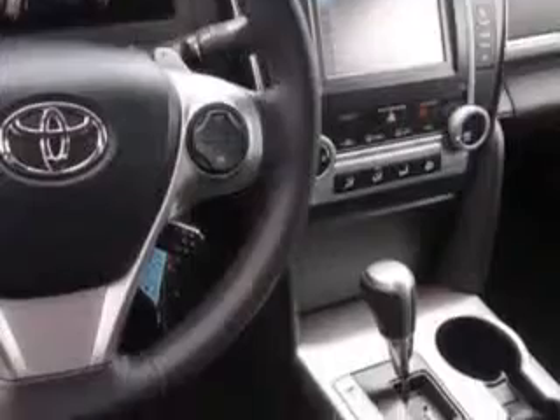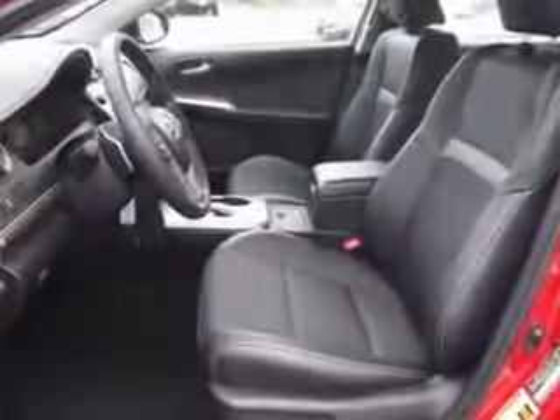Enjoy an exceptional 35 miles to the gallon on this great car with features like steering phone controls, steering wheel audio controls, front spoiler, and auxiliary audio input.